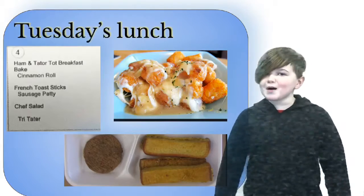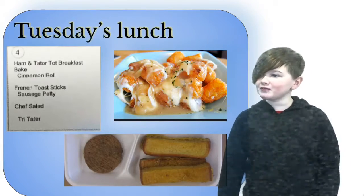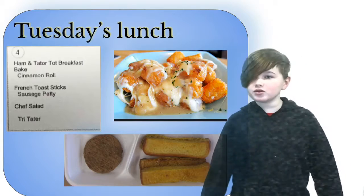What is up my giga chads? We are back with another lunch menu video.